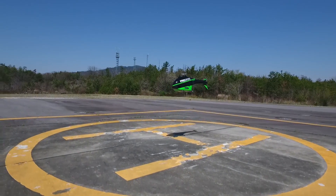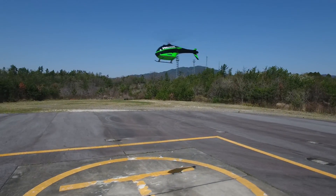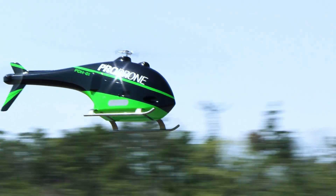The tail rotor is powered by a separate battery, enabling it to work independently from the main rotor.